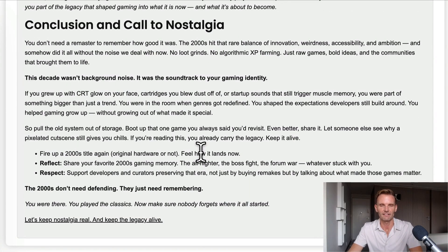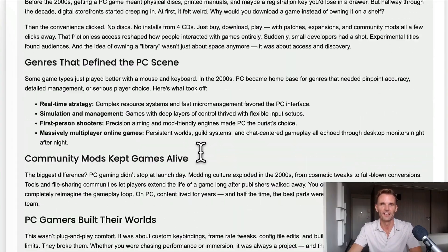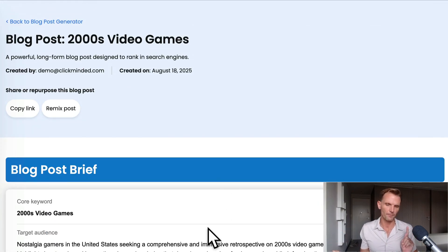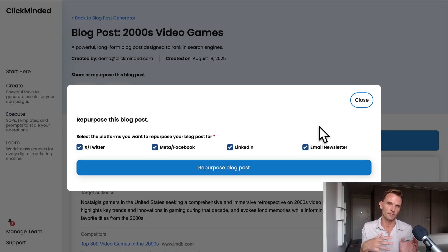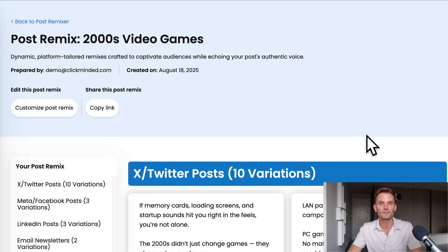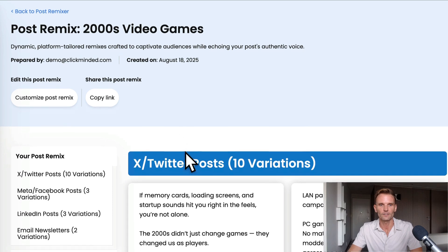It is insane how much time this tool saves. So let's say we're happy with this post and happy with the keyword plan, but maybe we want to go above and beyond — you can do that with the ClickMinded Remixer. On the top I can go to Remix Post, or I can go to the ClickMinded Remixer in the Create section and repurpose this blog post as an X post, a Facebook post, a LinkedIn post, or an email newsletter. I'm going to do all four and click Repurpose Blog Post. The ClickMinded tool starts working and it will recreate this blog post in those four different formats.